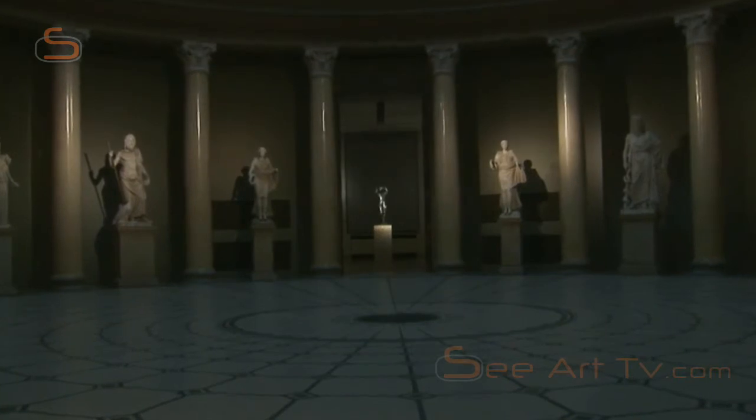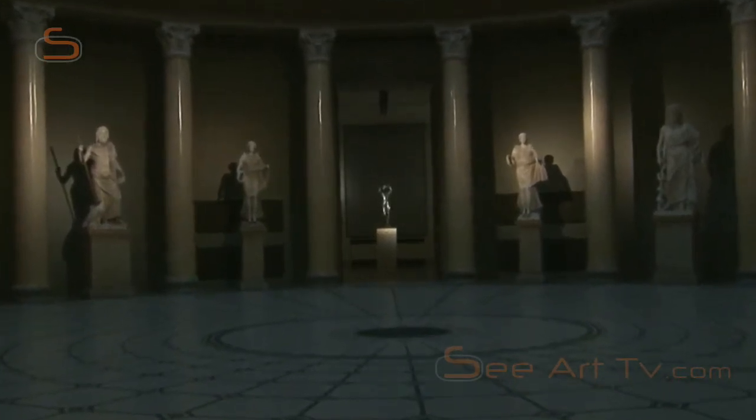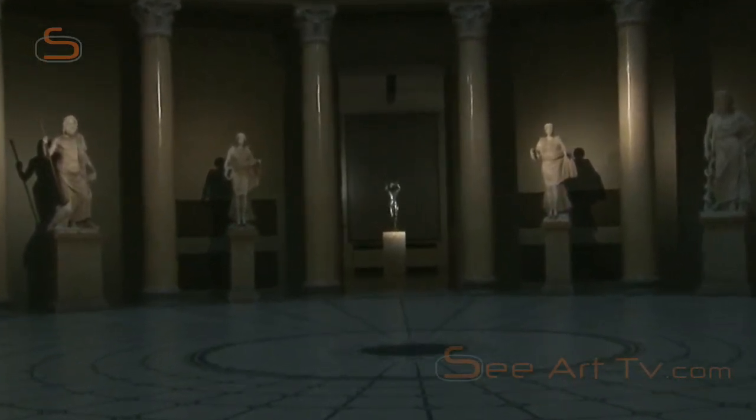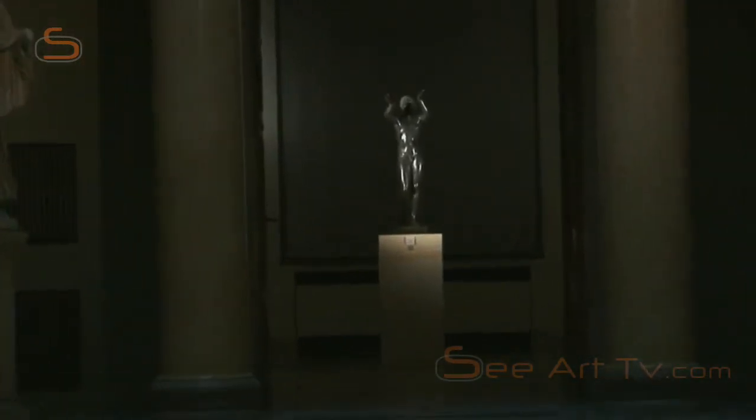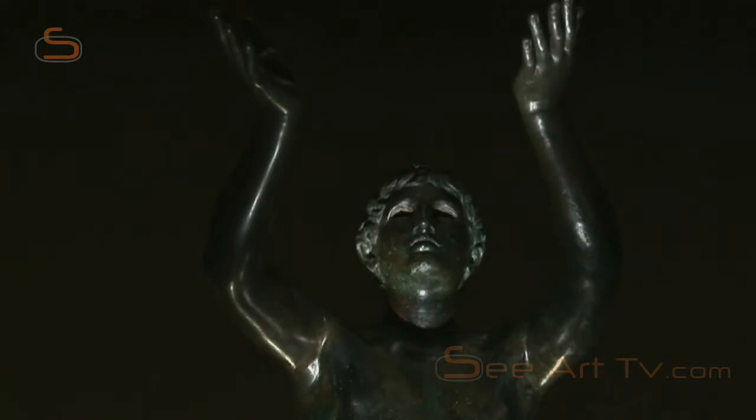In the old museum, visitors entering the Rotunda are greeted by one of the best-known statues of antiquity. It's an artistic masterpiece shrouded in mystery. Called the Praying Boy, it has quite a bit of road dust on it.